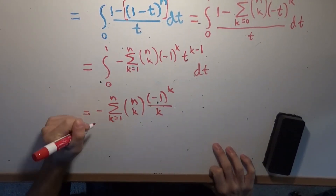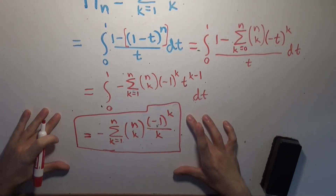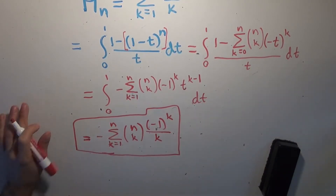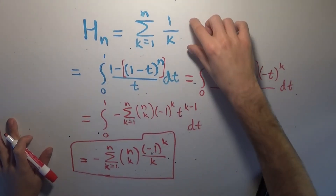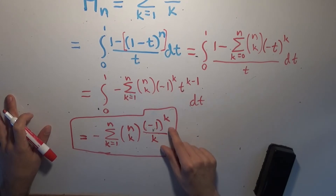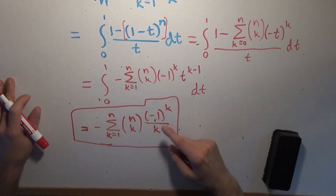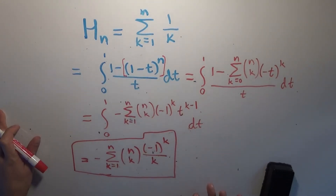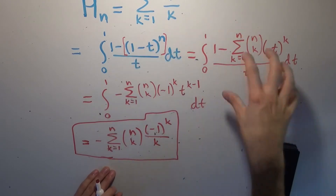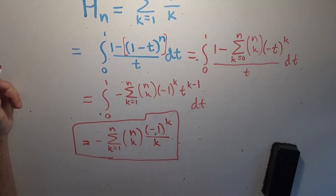So we end up with a beautiful representation of the nth harmonic number as a sum over binomial coefficients. This is actually equal to the nth harmonic number — very neat. You can plug in values for n and verify it. The cool thing is it goes from doing only positive reciprocals and rewrites it as an alternating sum with binomial coefficients. If you just took the alternating sum without the binomial coefficients, you'd get natural log of 2. But including the binomial coefficients completely undoes the alternating pattern and brings you back to the harmonic numbers.